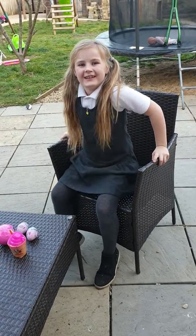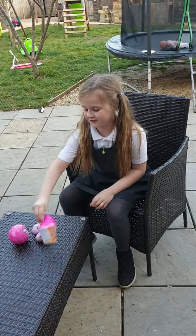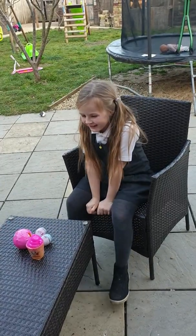Hi guys, it's Lily and today I'm going to be opening my new toys in my new garden because we've moved house.